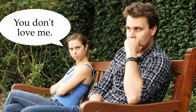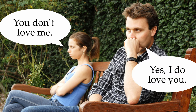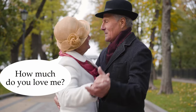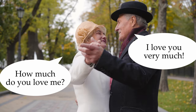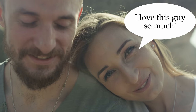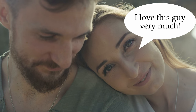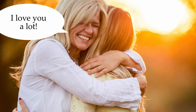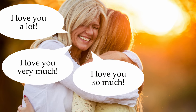You don't love me. Yes, I do love you. How much do you love me? I love you very much. I love this guy so much. I love this guy very much. I love you a lot. I love you very much. I love you so much.